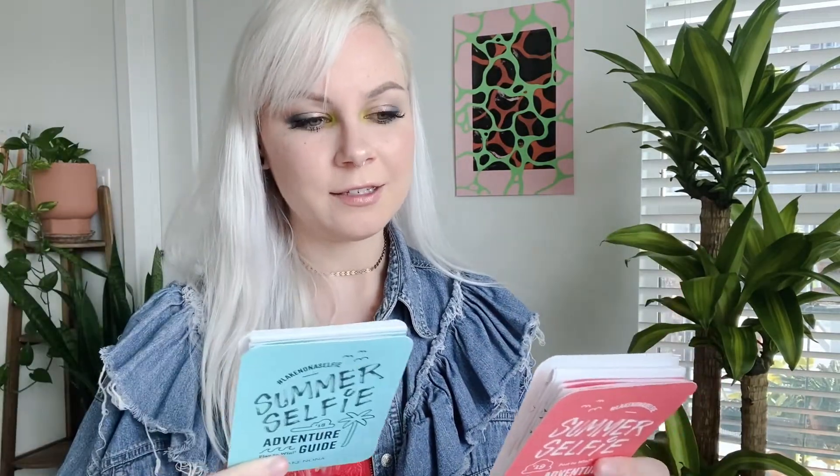What is up? I am going to be talking about one of my favorite pieces in my printed portfolio, and this is the Summer Selfie Adventure Guide.